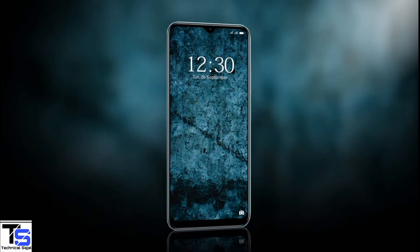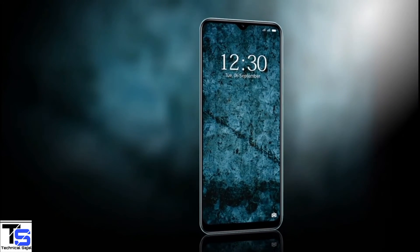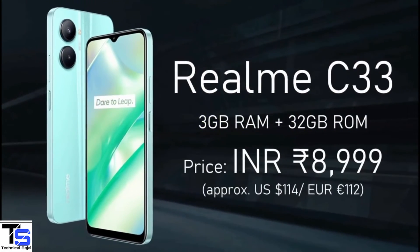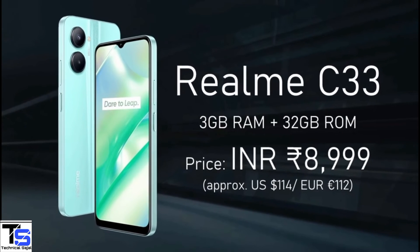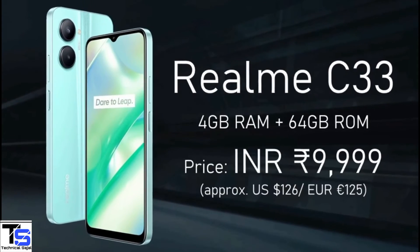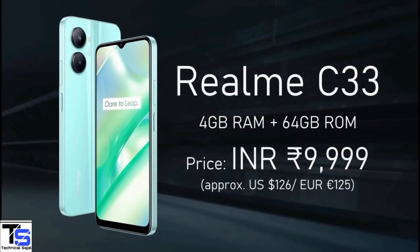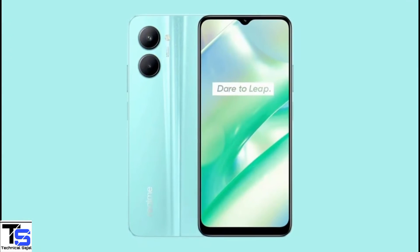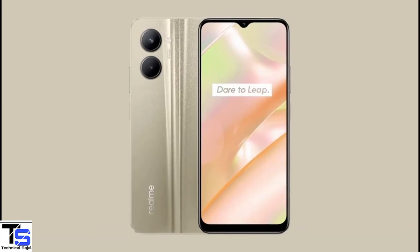Talking about pricing and availability, the Realme C33 has been priced in India at Rs. 8,999 for the 3GB plus 32GB storage variant, while the 4GB plus 64GB storage option is priced at Rs. 9,999. The smartphone is now available for purchase in Aqua Blue, Night Sea, and Sandy Gold color options.